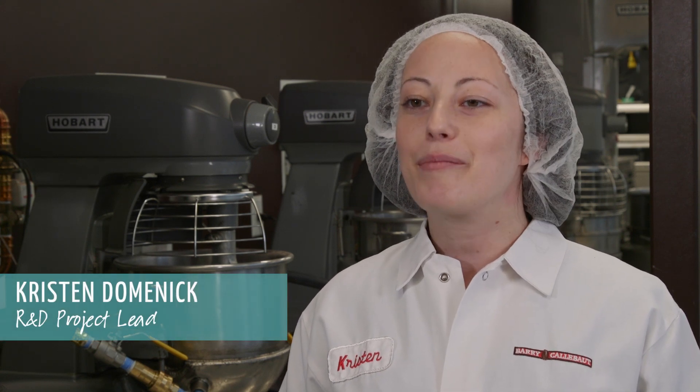Hi, welcome to our R&D lab in Pensacola, New Jersey. I'm Kristen Dominick, R&D project lead for Barry Callebaut. Together with Foodjet, we've revolutionized 2D Plus printing for chocolate and compound. Let's go behind the scenes and discover more.